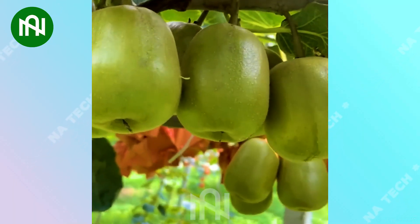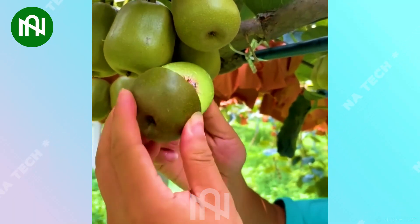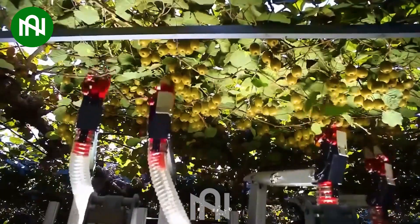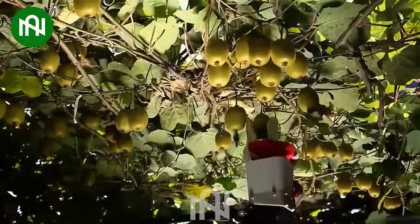Let's explore a beautiful kiwi farm and experience the most advanced machine harvesting kiwis with precision and speed like never before. So amazing and unbelievable!